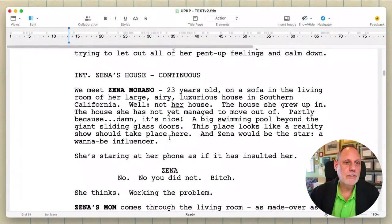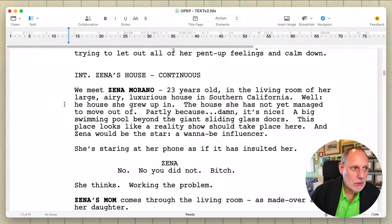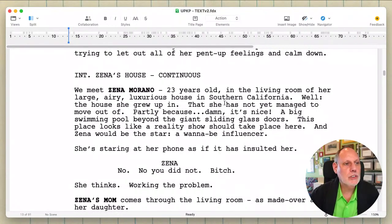So lots and lots of words. We meet Zina Murano, 23 years old. Does the sofa matter? No. Do we really need all of these bits? No. Okay, a few less words, one less line.